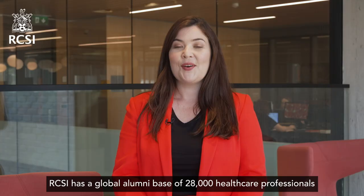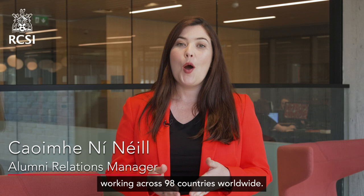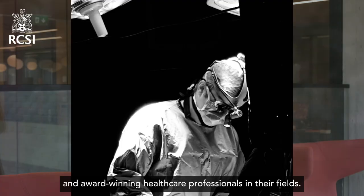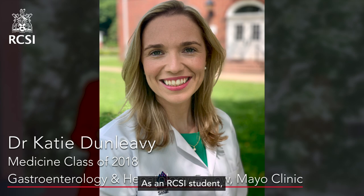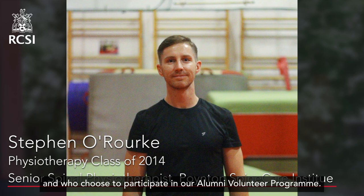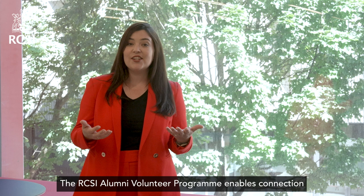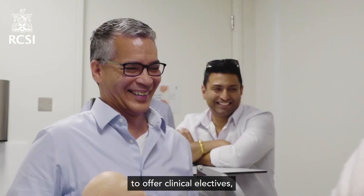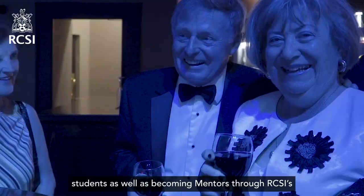RCSI has a global alumni base of 28,000 healthcare professionals working across 98 countries worldwide. This network includes some of the world's most distinguished and award-winning healthcare professionals in their fields. As an RCSI student, you will receive the support of a global community of eminent alumni who support students' electives, undergraduate research, and who choose to participate in our alumni volunteer program. Within the program, alumni sign up to give guest talks, offer clinical electives, and meet and greet new students.